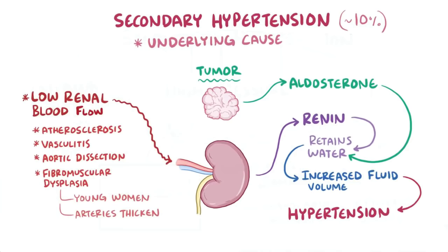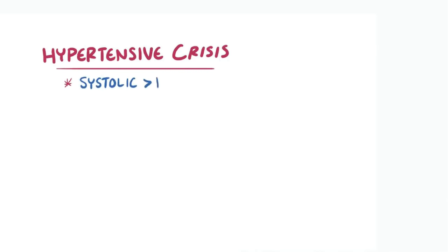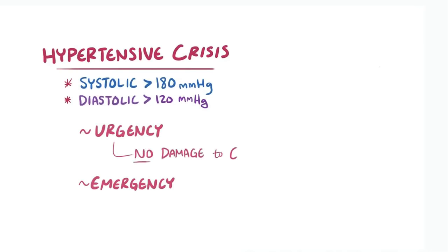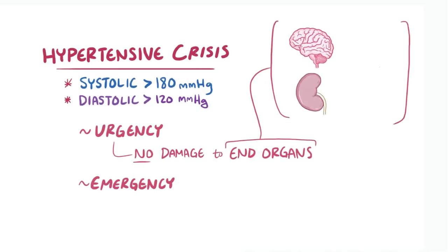If the blood pressure gets really high really fast, it's referred to as hypertensive crisis. It involves a systolic pressure greater than 180 mmHg or a diastolic pressure greater than 120 mmHg. Hypertensive crisis can be further split into hypertensive urgency and hypertensive emergency. With hypertensive urgency, there hasn't yet been damage to end organs like the brain, kidneys, heart, and lungs. In hypertensive emergency, there has been shown to be evidence of damage to end organs.